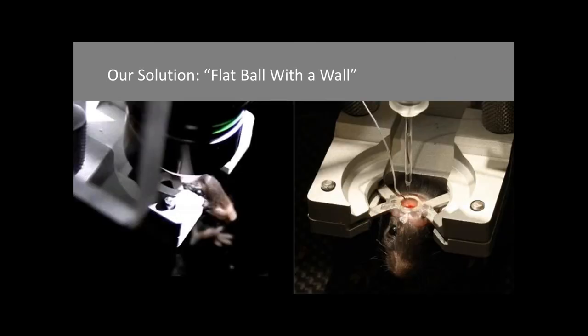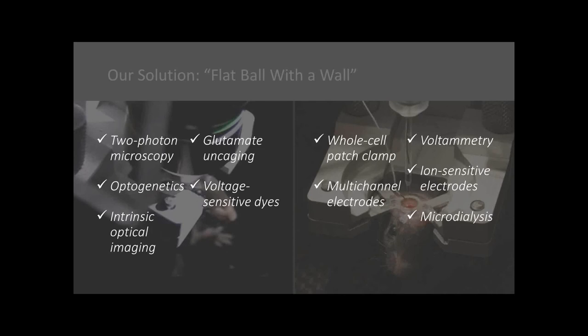Here are some pictures and a list of techniques that are compatible with this device. Of course, two-photon microscopy, whole-cell patch clamp, but also optogenetics, intrinsic optical imaging — anything that requires steady fixation of the head while allowing the body of the mouse to move around freely in any direction, choosing any trajectory, navigating around the cage, can benefit from this device.